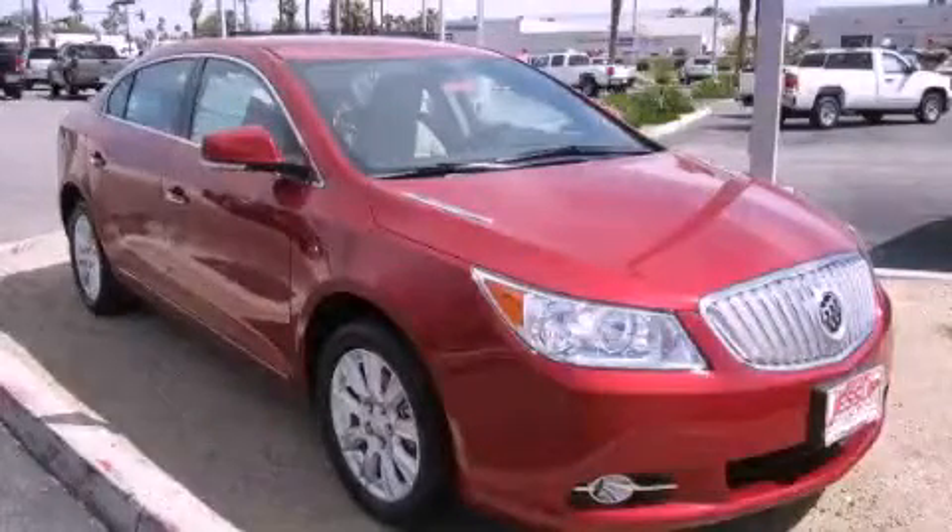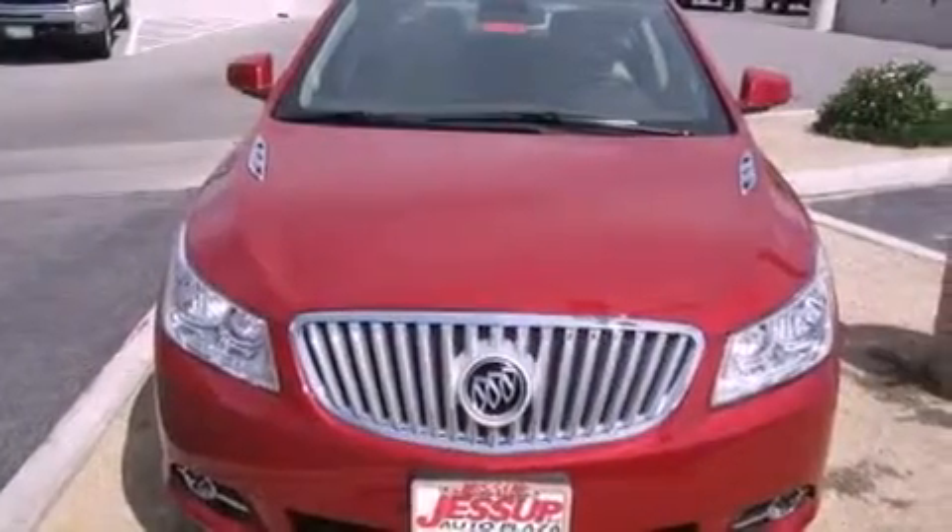This is a brand-new 2012 Buick LaCrosse. It features a 2.4-liter four-cylinder engine and an automatic transmission.